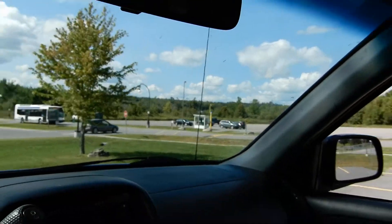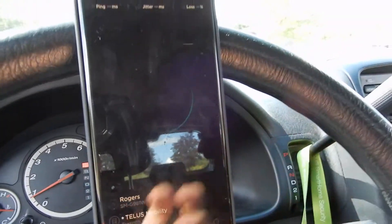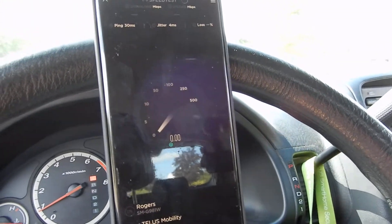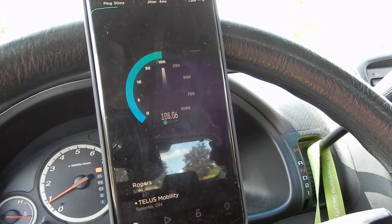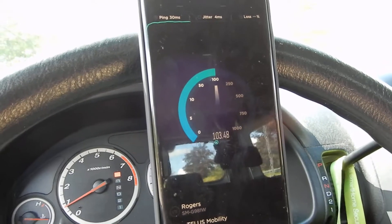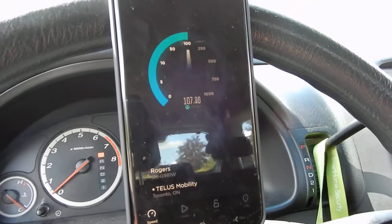Rogers is doing a ton of upgrades right here. I'm going to show you guys the bands that were deployed before, just on new equipment here. They also added 600 MHz — it doesn't combine in this combo here, but you can see it's 100 MHz down.